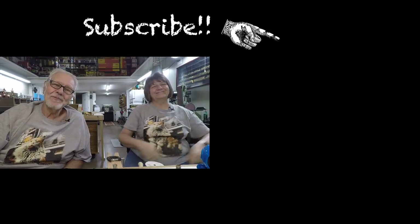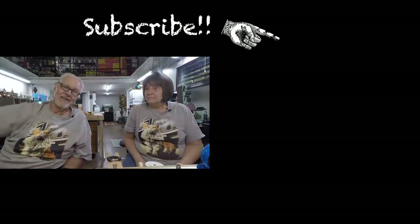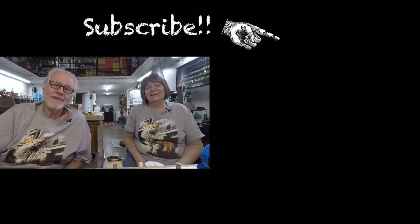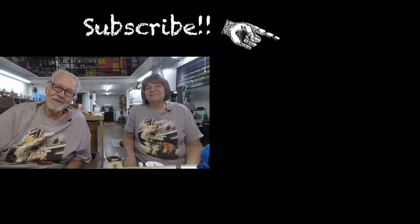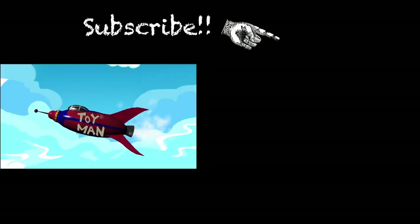If you haven't been over to the channel, please pop over and subscribe using the blue button right there. We're not sure how you found this very interesting movie on the internet, but we hope you didn't find it boring. We will see you here on Sunday as we do some more going around the railroad. Bye-bye!